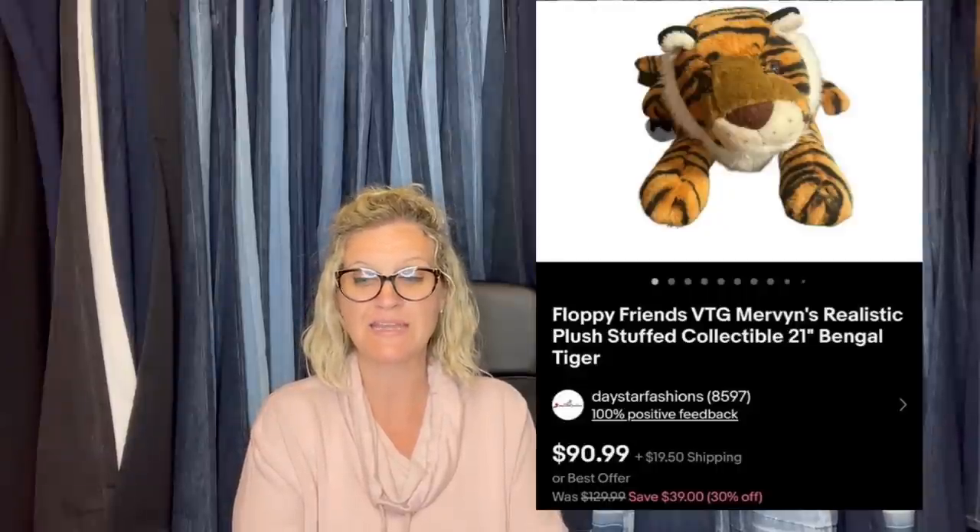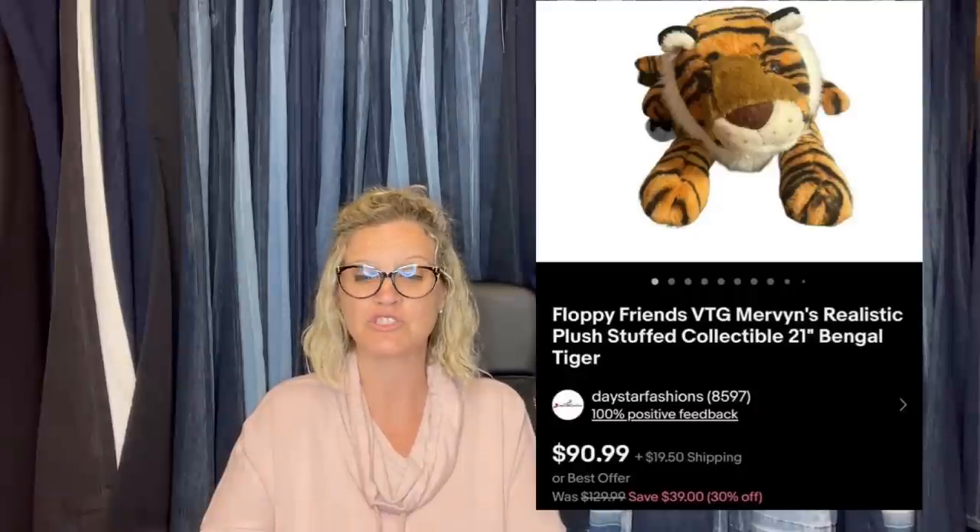Hi Courtney. This is my second large realistic plush bolo. It sold this morning. I bought it at my local Goodwill for $6.13. I knew it was a good one as I sold a wolf that was similar in April. I first listed it on auction starting at $129.99 — it didn't sell. So I listed it fixed price and put it on sale for 30% off, and I accepted their offer of $80 plus shipping. They overpaid on shipping, so I did issue them a refund, but I still made money on the shipping. The buyer was all in for $135.97. I will never pass up a big realistic plush and you should not either. It is a Floppy Friends vintage Mervyn's realistic plush stuffed collectible Bengal tiger — from Noni's Treasures.